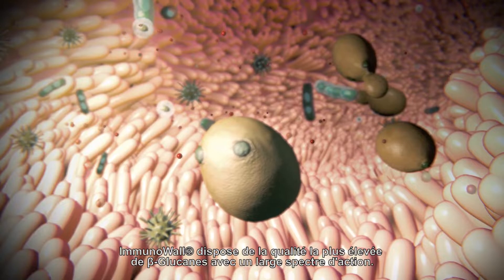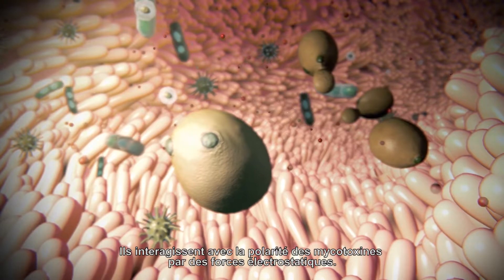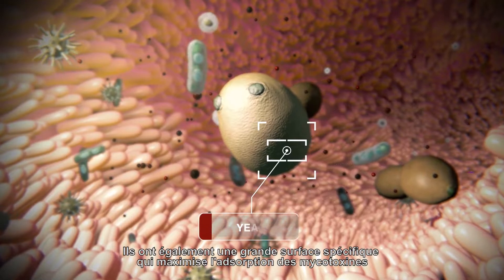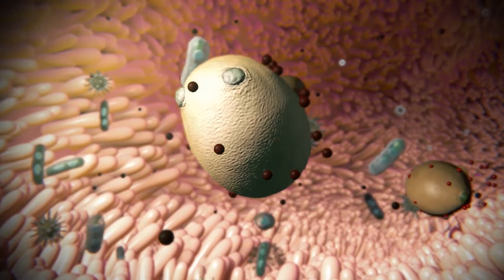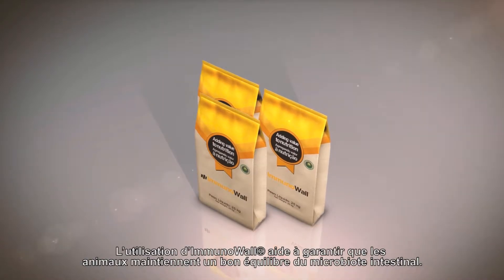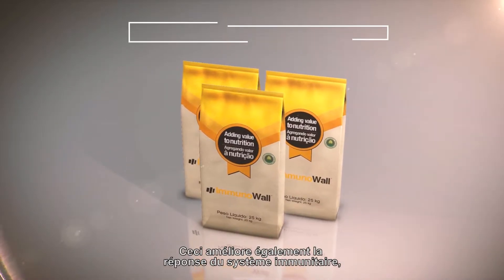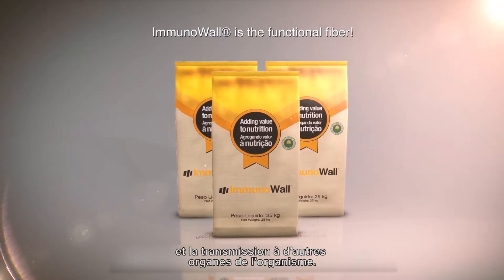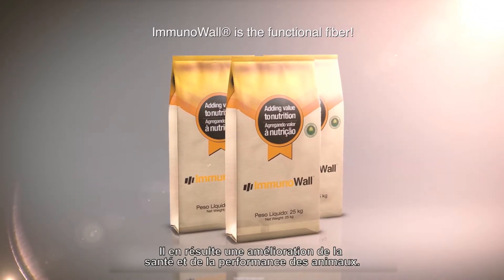Immunowall has the highest quality beta-glucans with a broad-spectrum action. They interact with the polarity of mycotoxins through electrostatic forces and have an extensive surface area that maximizes mycotoxin adsorption compared with alumina silicates. Immunowall helps guarantee that animals maintain an intestinal microbiota balance. It also improves immune system response, resulting in the reduction of pathogenic bacteria contamination and transmission to other organs in the body, with improvement in the animal's health and performance.